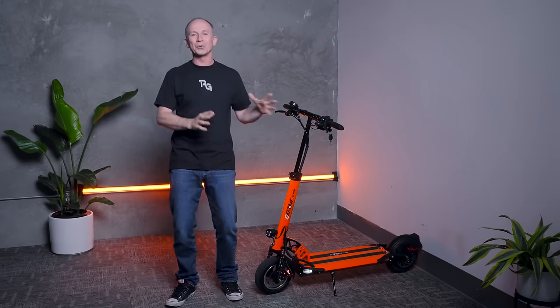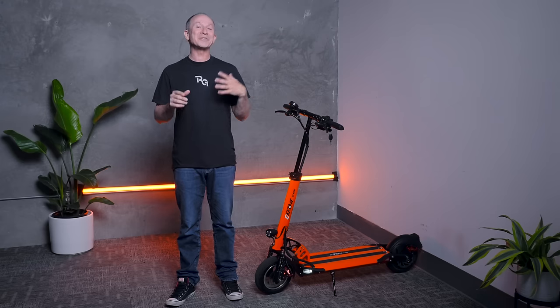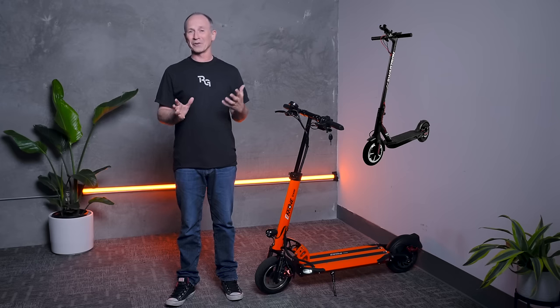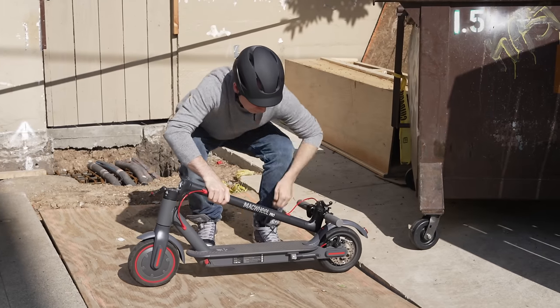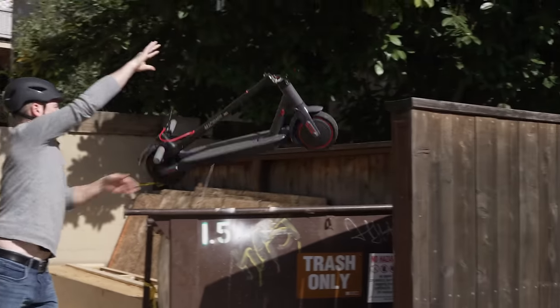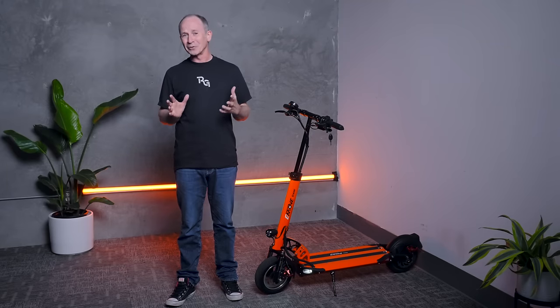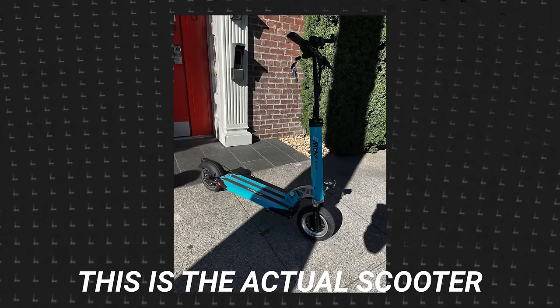Another thing we don't talk about that much, but it's a real thing, is a scooter's image. This isn't a flashy scooter that you'd show off with, but what I like about it is that it's instantly recognizable. The Cruiser is a scooter that tends to be ridden by people who know about scooters. When you're on a Cruiser, you're not riding a Swagger 5, or a Joy-R, or however you pronounce that, or this thing here. We had a guy show up for a job interview at HQ riding an E-Move Cruiser once, and I'd be lying if I said that didn't help his odds.